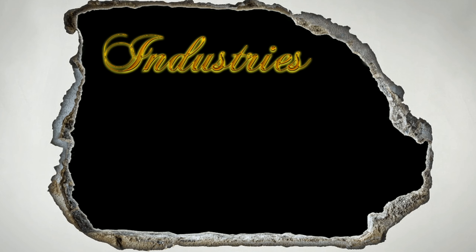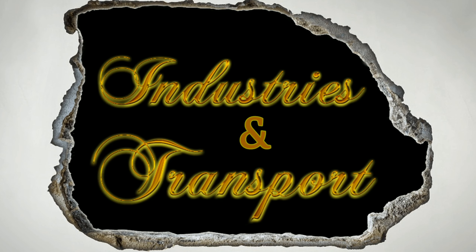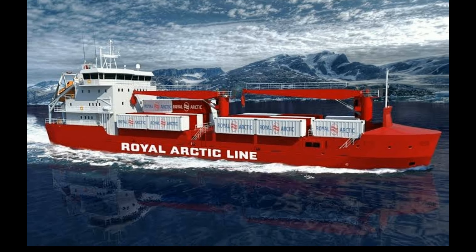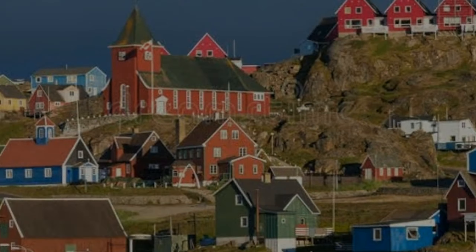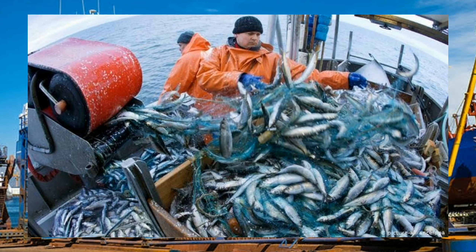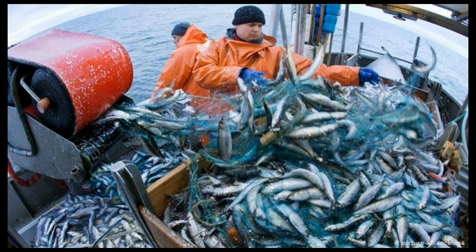Now let's see industries and transport. Greenland has no large industry. The only major industry is shipbuilding. The port town of Holsteinborg has a large shipyard. Fishing is another important industry.